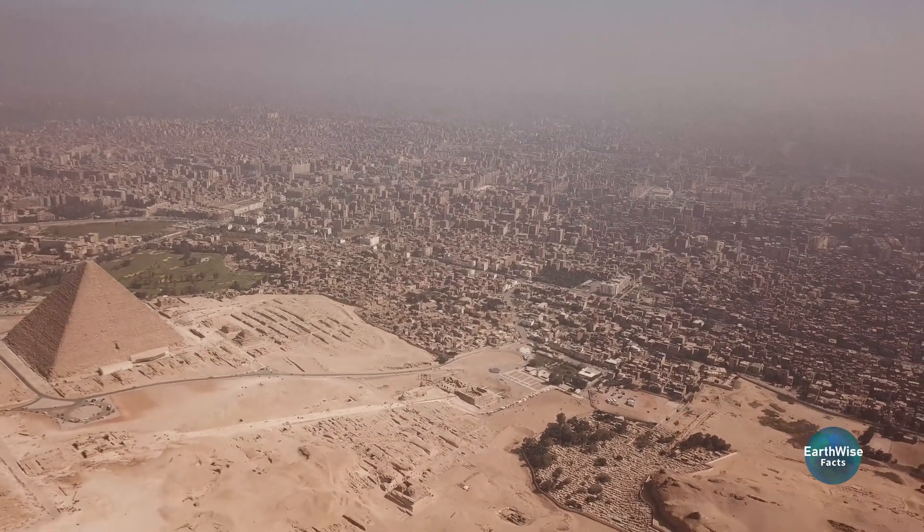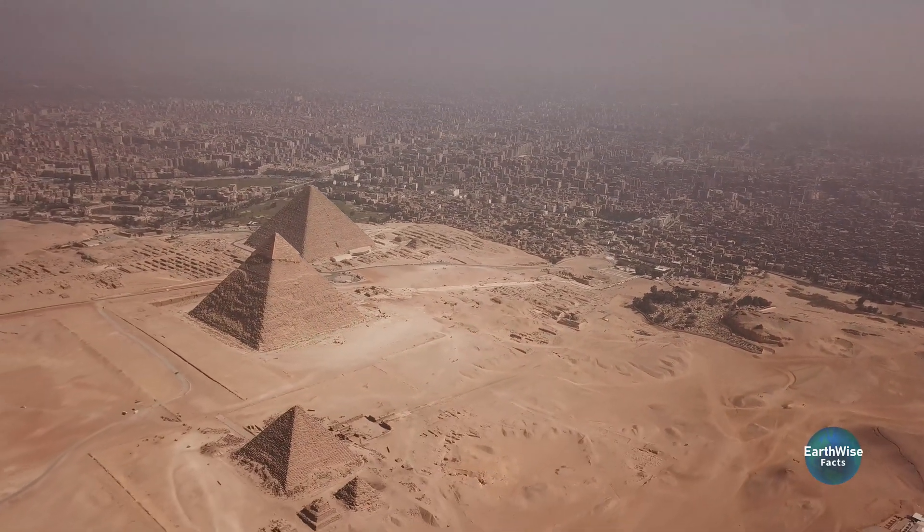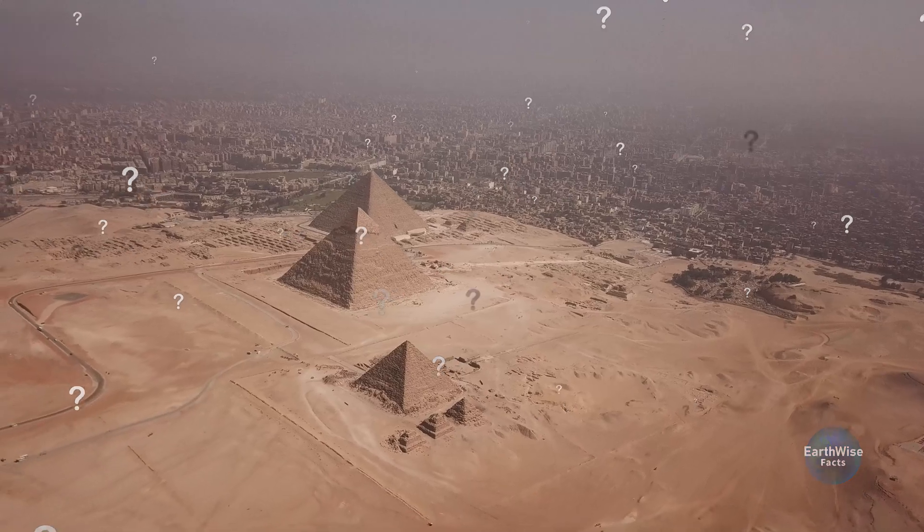I hope you enjoyed this short deep dive into the subject of the pyramids. What is your take on this recent research? Do you think there is more to the story?